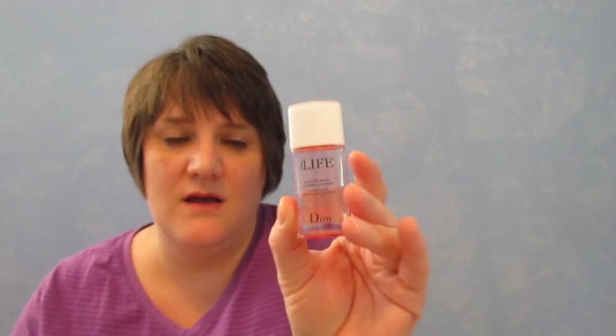The last thing I have is the Hydra Life by Dior — it's the micellar water and I absolutely love this. I have three more samples of it and I'm considering getting the full size. It does feel a little oily at first, but it goes away — it's not sticky or tacky. It goes into the skin and your skin feels really great. So that is my beauty empties for May 2017.